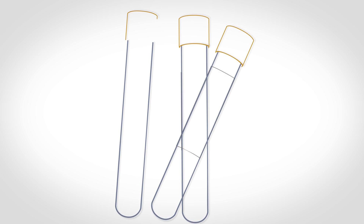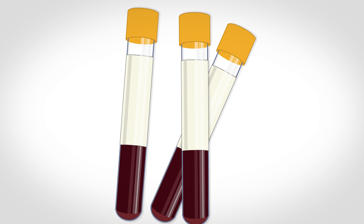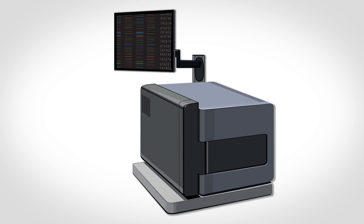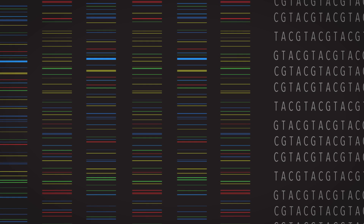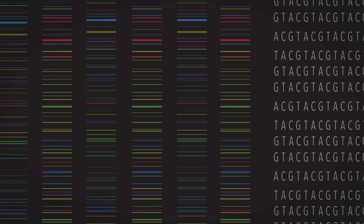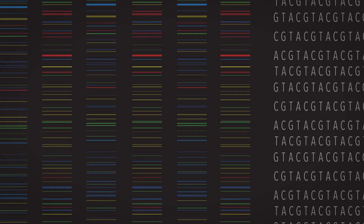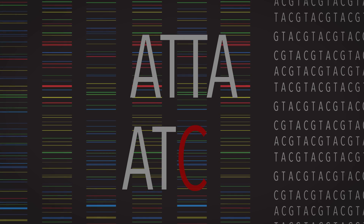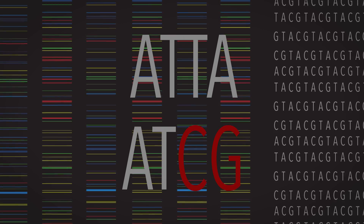It starts with a saliva or blood sample, which researchers use to extract DNA. The DNA is then sequenced with a high-throughput sequencer. This produces millions of short sets of base pairs — A's, T's, C's, and G's. Using computer models, those millions of sets are compared to a reference, or standardized, human genome, revealing any important variations.